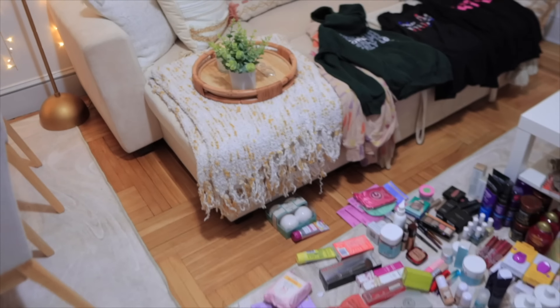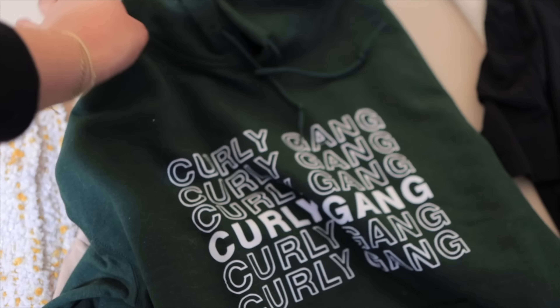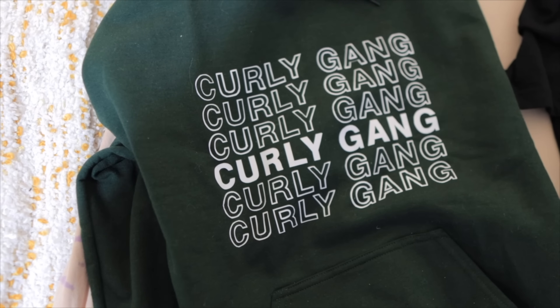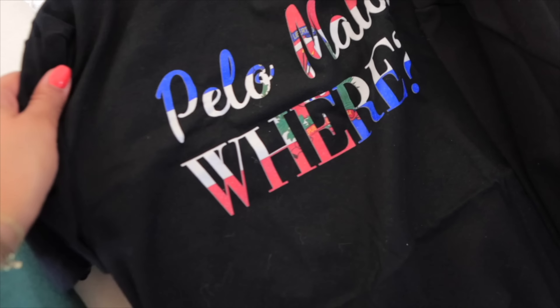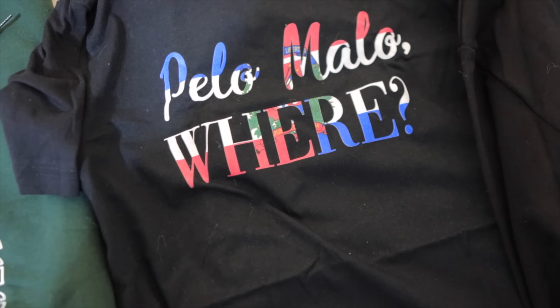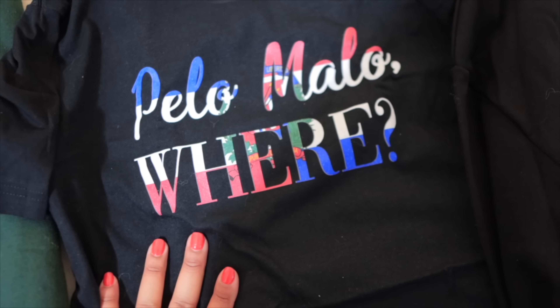I want to show you something super cute. The first thing is this hoodie from Curly Print — it's a really nice hunter green and it says Curly Gang. I need to wear this before the cold weather leaves. I freaking love this — I wish I would have opened it on Dominican Independence Day. It's so stinking cute from House of Curls. Thank you so much for sending me this shirt, I absolutely love it.